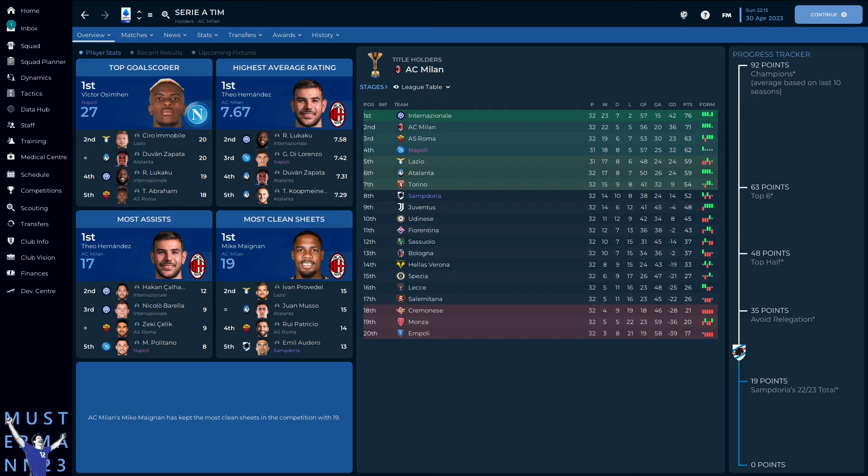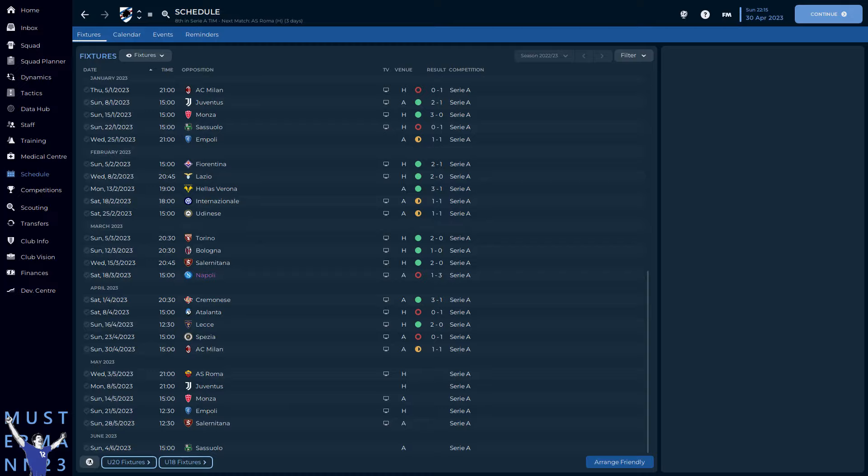Beyond even the wildest expectations, Sampdoria sit in eighth position, just two points off the final European spot. With six games remaining, the scope of this challenge has firmly changed. Home ties against Roma and Juventus are the obvious obstacles, but the following fixtures feature three teams all fighting for their lives. Can we really secure European football? I suppose we'll have to wait until next week to find out.